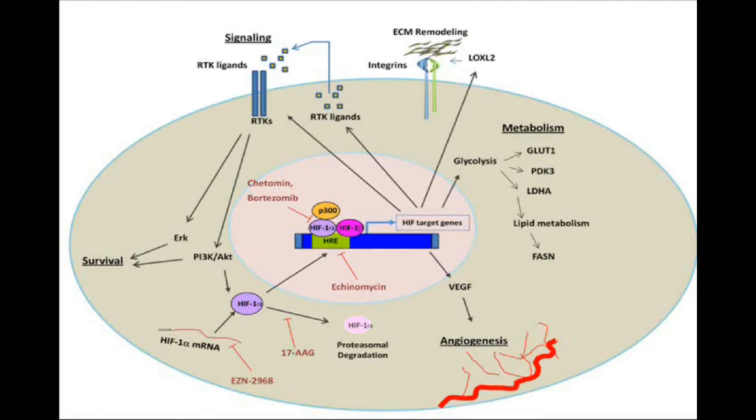Hypoxic tumors can also be affected by targeting the pathways activated by HIF-1α. Agents targeting angiogenic factors, enzymes involved in glucose and lipid metabolism, or extracellular matrix remodeling enzymes have been shown to increase sensitivity of hypoxic tumors to standard chemo and targeted therapy.